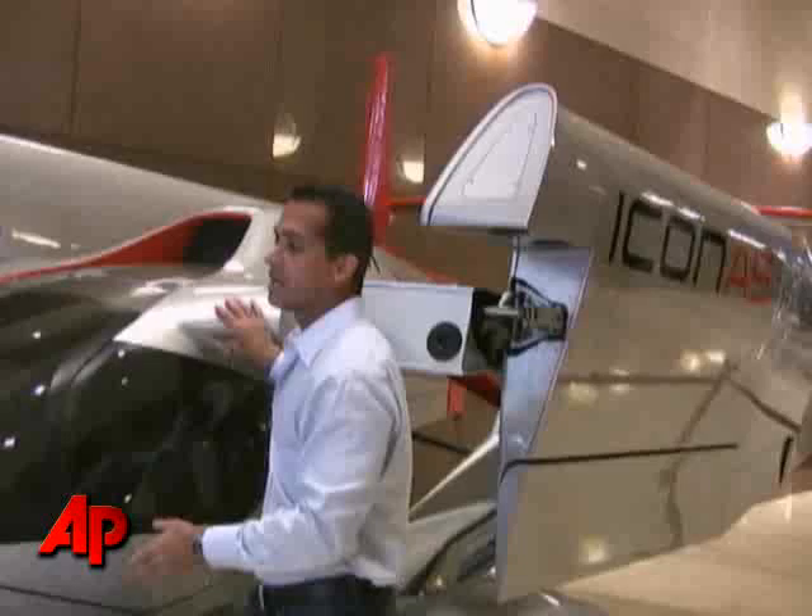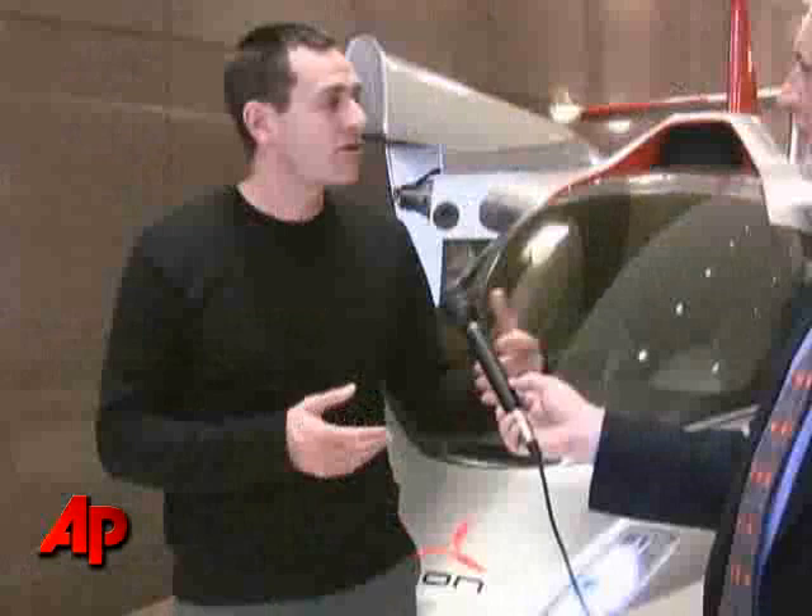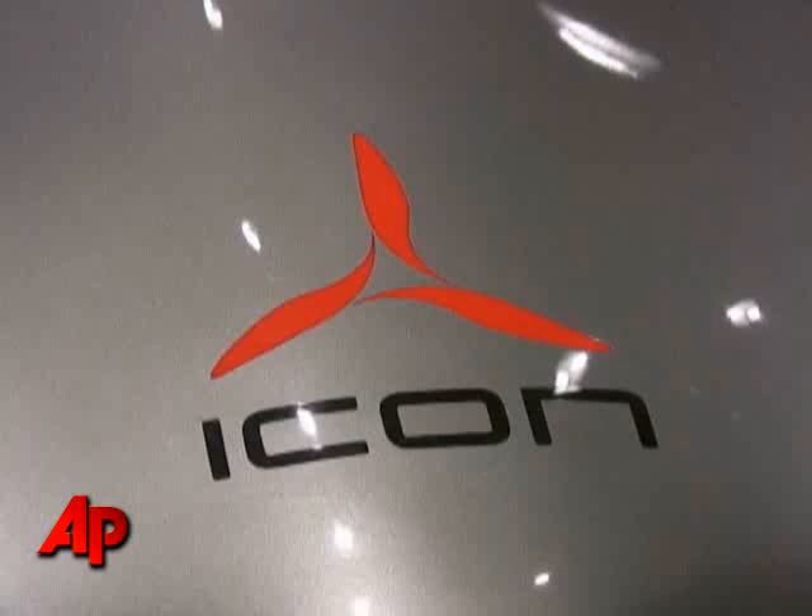Designers put a glass bubble over the cockpit and moved the propeller to the middle of the aircraft to improve visibility. That and a car-like interior give the plane a friendly look, though not too friendly — the designer happened to be watching Shark Week when he did his initial sketches, and you'll see elements of a shark in this.